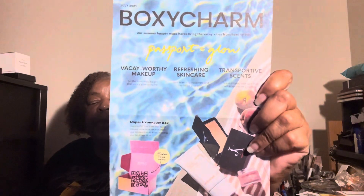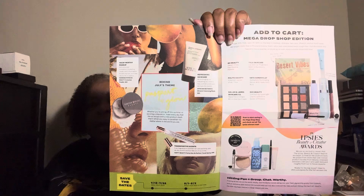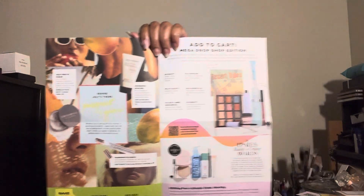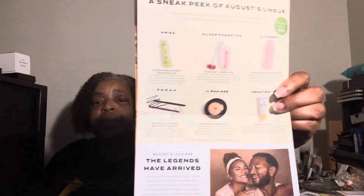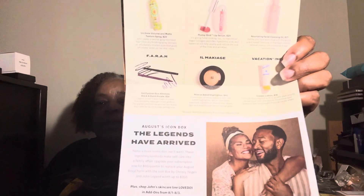I have to show y'all this — it's the BoxyCharm pamphlet that comes in here: 'Passport to Glow.' I like it when BoxyCharm gives you what's inside the box, the price, and a brief description. This one is telling you everything about what's really in here. And I think they're getting ready to do the icon box — the August icon box.